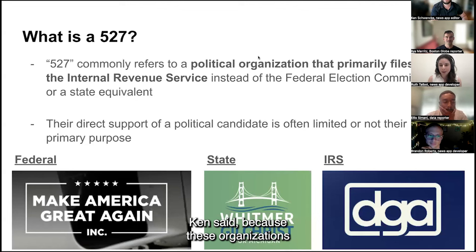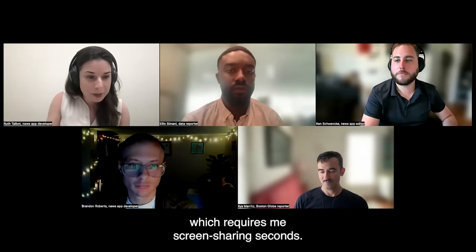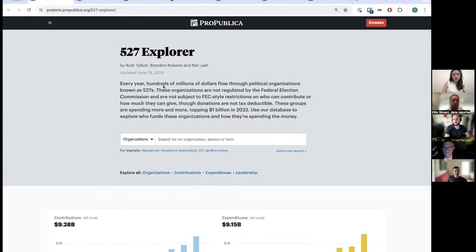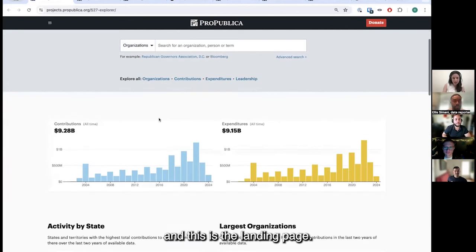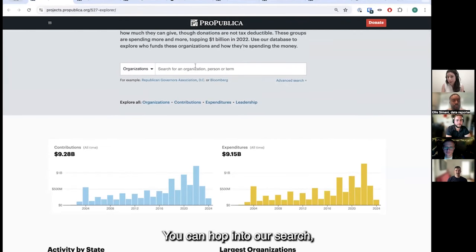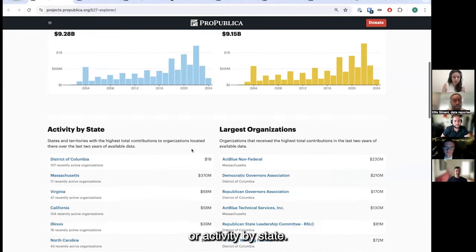Because these organizations don't file with the FEC, experts often told us they're not subject to the same oversight — the IRS isn't necessarily doing the same kind of checking on these filings, so you do sometimes get very messy data. Let's dive into the database. This is the 527 Explorer landing page — a good place to start if you don't know what you're looking for. You can hop into our search, see the flow of money over time, or drill into the largest organizations or activity by state.